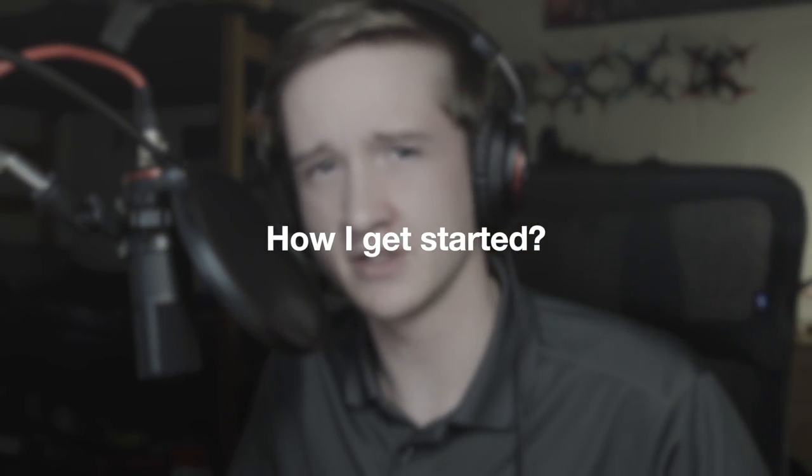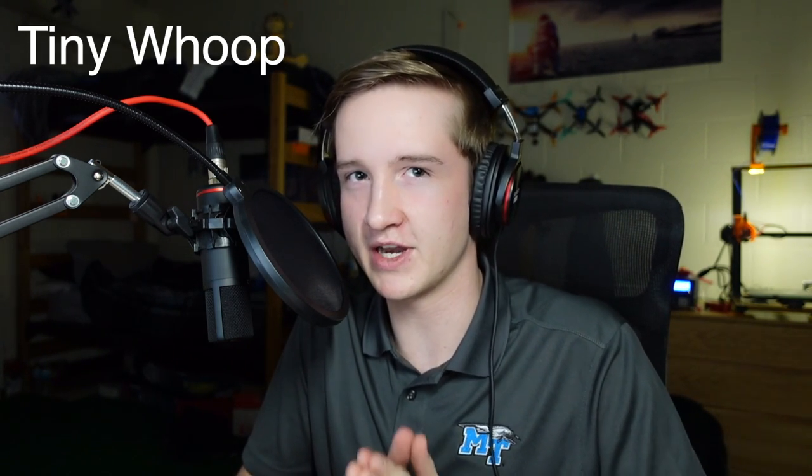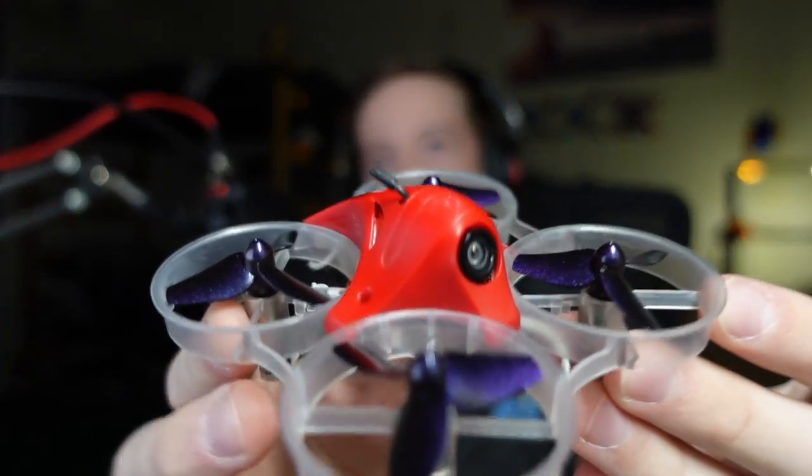So how do I start? This is a very big question that can be answered in a variety of different ways, and it's kind of different for every person. But there's a general consensus that the best way to get into FPV is through what's called a tiny whoop. I'm not talking about a specific name brand tiny whoop, or really any particular type of micro quadcopter.